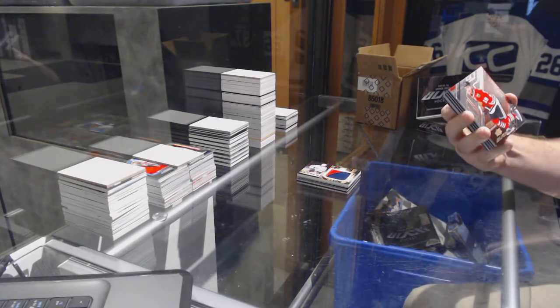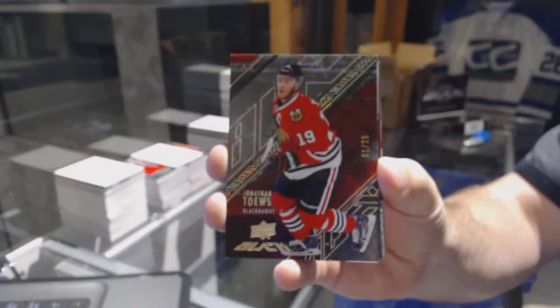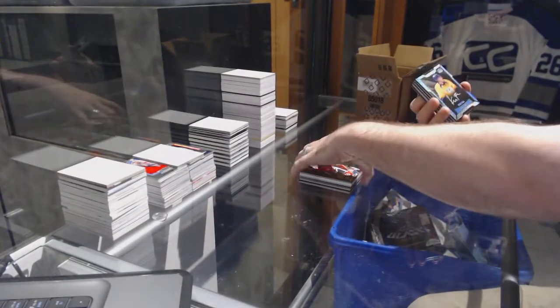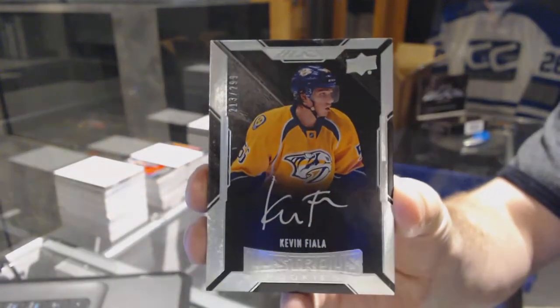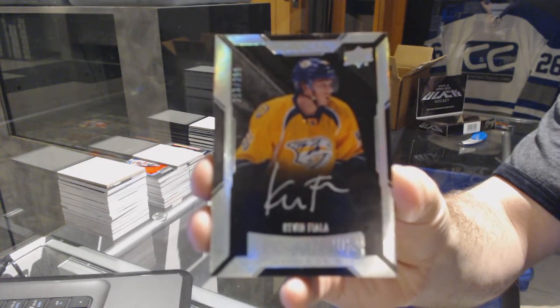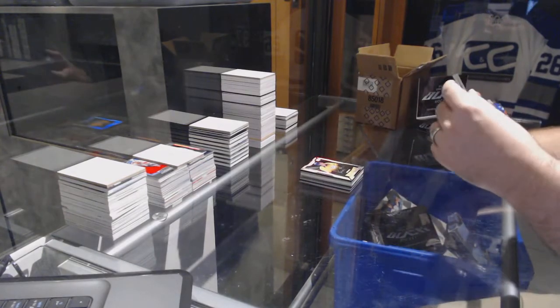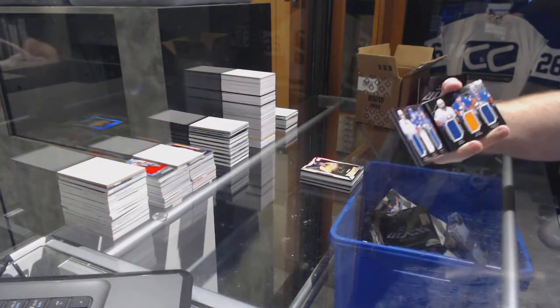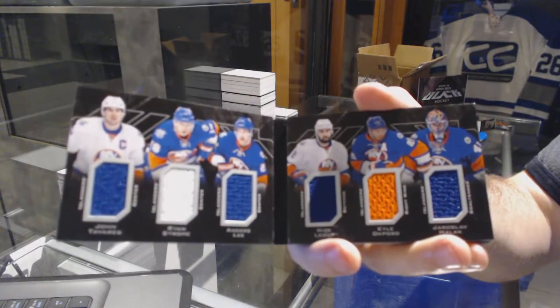For the Chicago Blackhawks, number 25 gold base: Jonathan Toews. For the Nashville Predators, to 299: Kevin Fiala. We've got a booklet six-way relics for the Islanders — Tavares, Strom, Lee, Letty, Apozo, and Halak — six-way booklet!